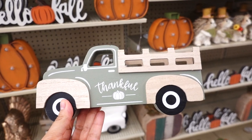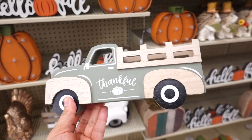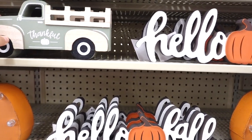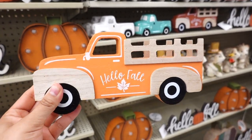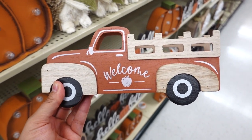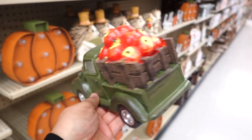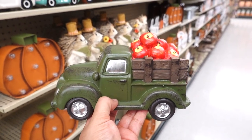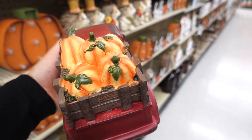I really like how Hobby Lobby has a lot of knickknacks. One is this truck that says 'thankful' in a sage color — it's $5.49. They also have an orange one that says 'hello fall' — this one really screams fall. And I found another truck in a burnt orange that says 'welcome' with an apple in the center. These bigger trucks are $14.99 — one is green carrying apples and the other is deep red carrying pumpkins.